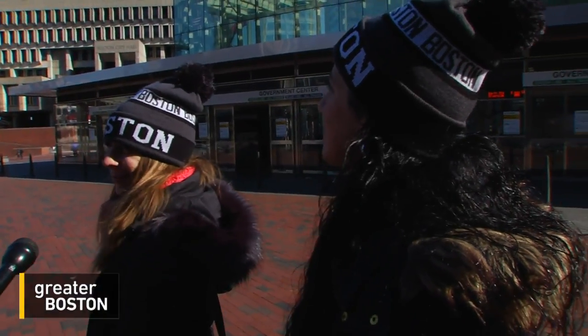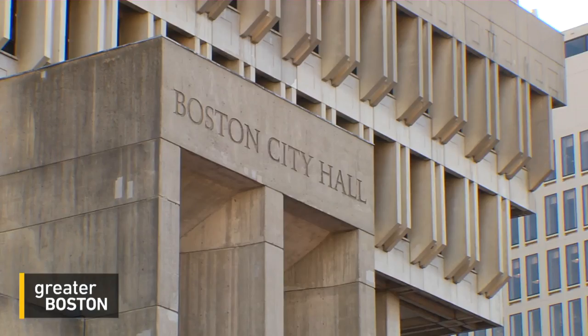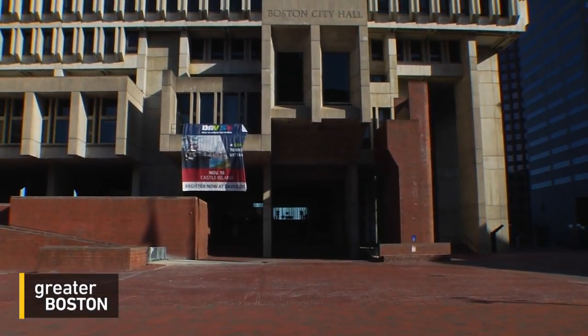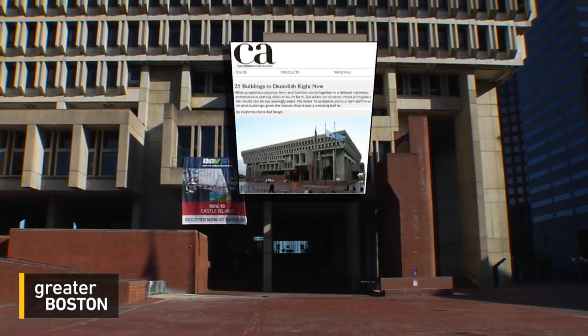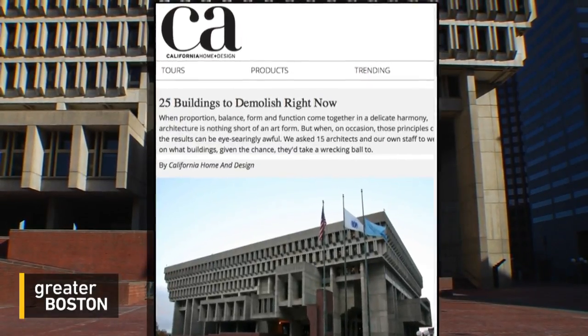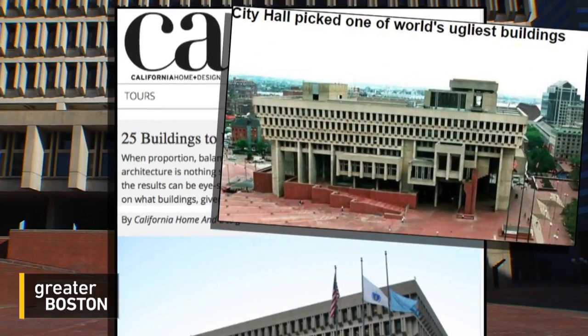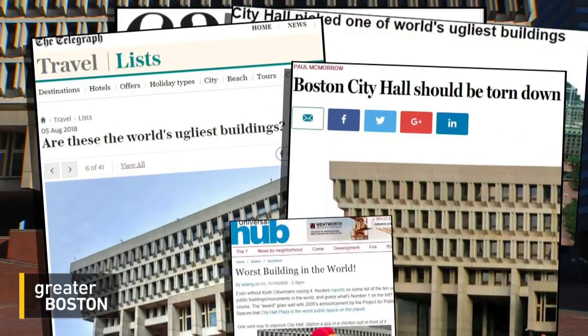I think it needs a little color. It's a little sprucing — something a little bit more appealing to the eye. Opinions like these are not hard to come by. In 2013, California Home & Design placed our city hall on its list of 25 buildings to demolish right now. And for years it's been a staple on lists of the world's ugliest buildings.